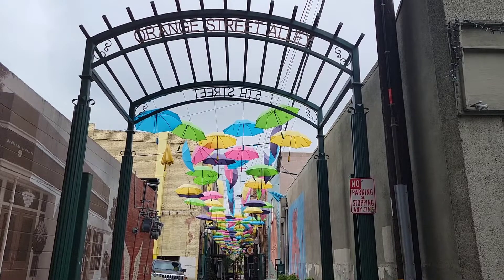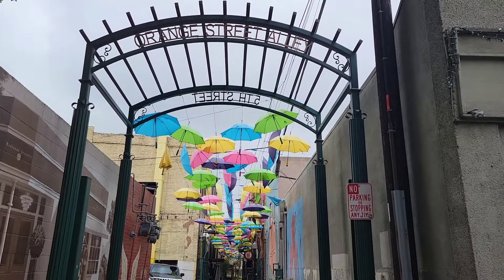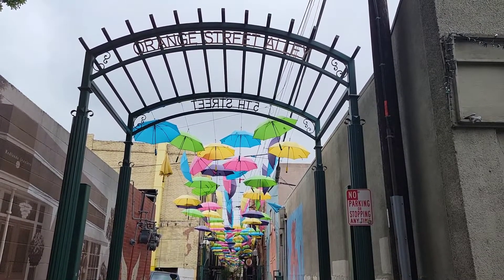This is Redlands Umbrella Alley where you can eat under the umbrellas. It is really beautiful at night, all lit up, and lots of restaurants down there down the alley.